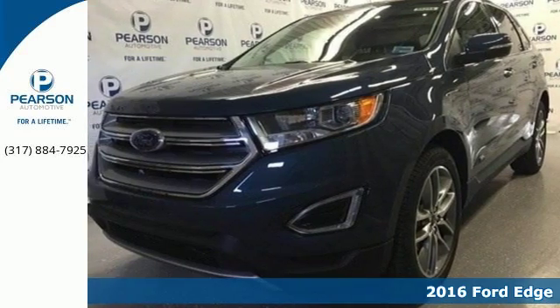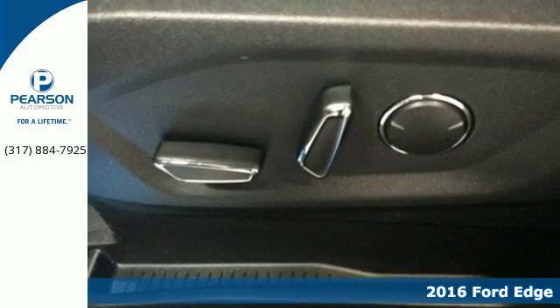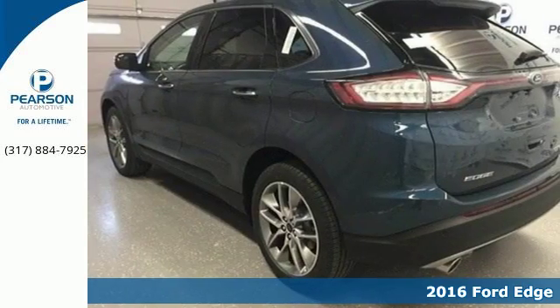Here's a 2016 Ford Edge. It's the crossover that will set the standard for what you demand in power, effortless control, and safety.